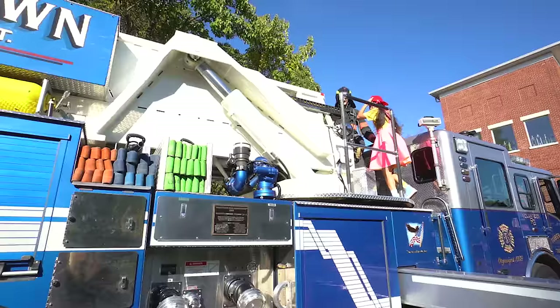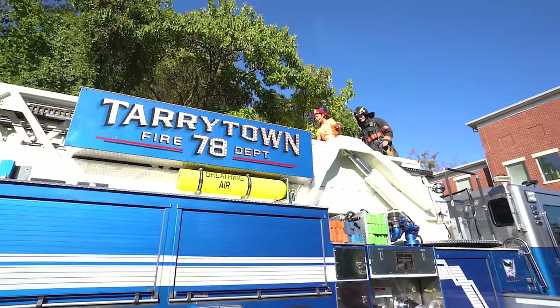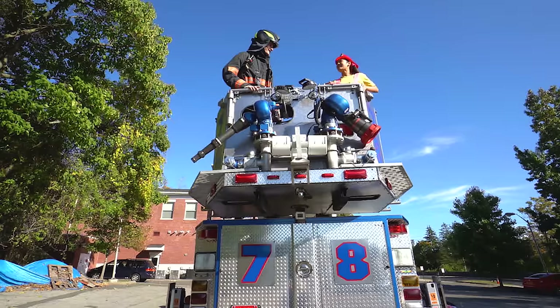It's super windy up here! Let's go over here — watch your step! So Captain Nick, where's the ladder? You're walking right over it right now! Isn't this awesome, boys and girls? We are in the bucket of the ladder!